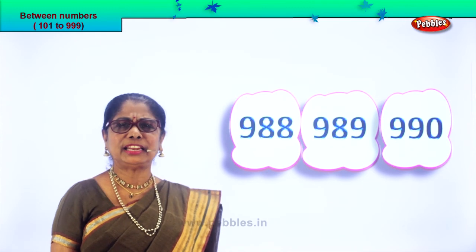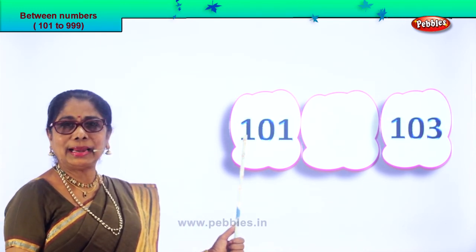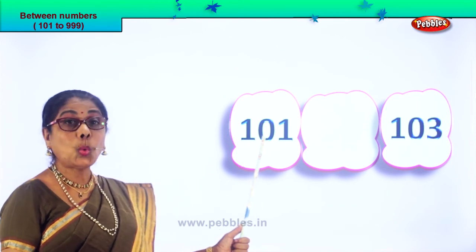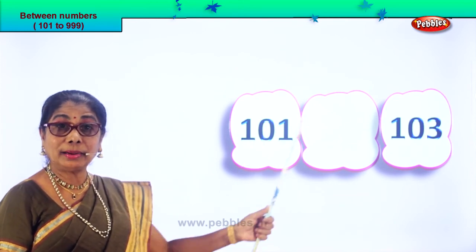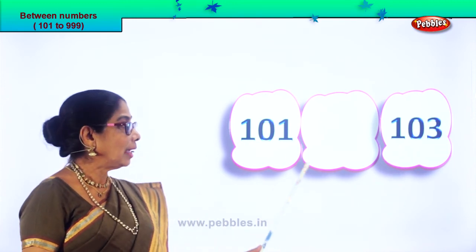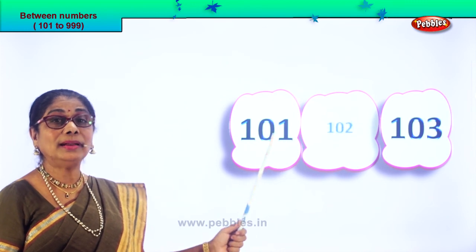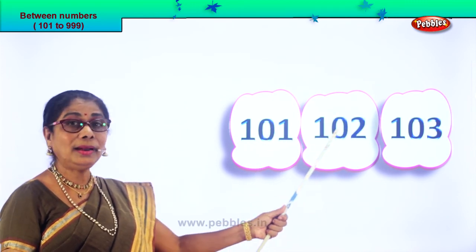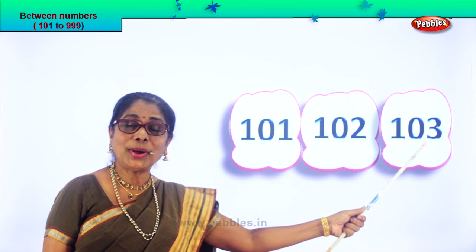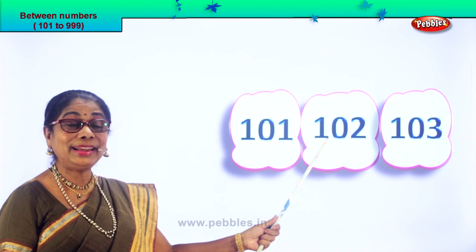Shall we take another set of numbers? Read the number: 101 and 103. After 1 follows 2. So 101, 102, 103. The number between is 102.